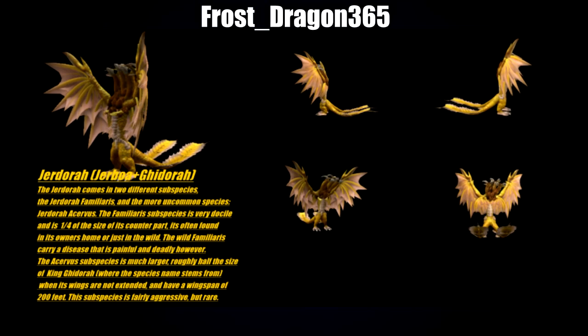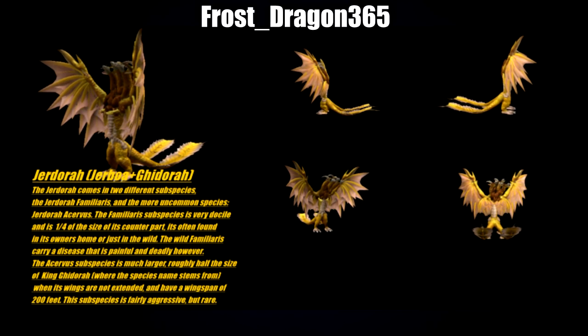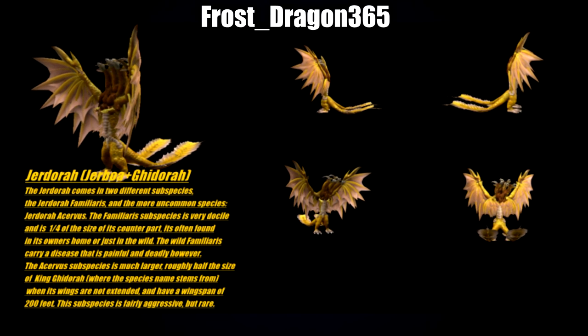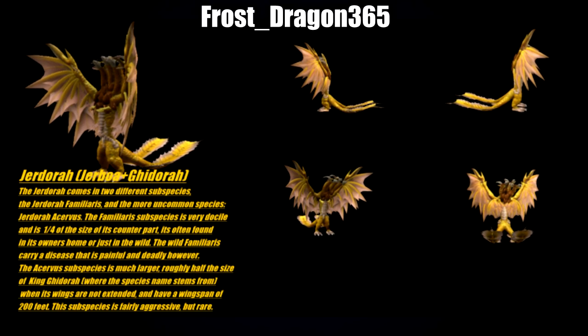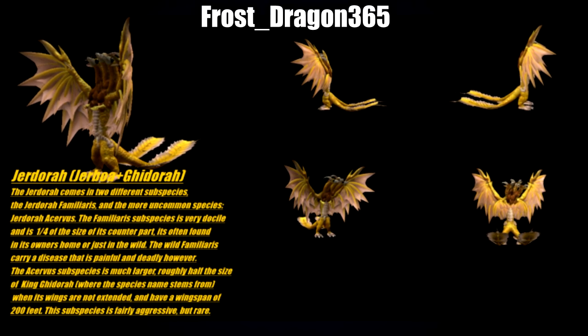Following Microbe we have Frost Dragon 365 with their Jidora, which is a King Ghidorah and a Jibawa hybrid. The image is very small so it's a little tricky to see, but I really like the fluffiness around the chest of Ghidorah. The wing design looks fantastic, and from what I can see of the faces they look adorable — great big beady black eyes.